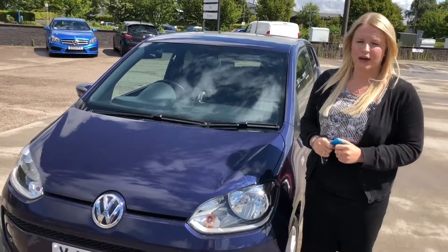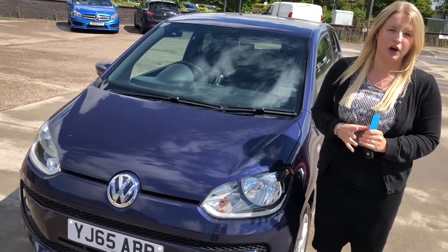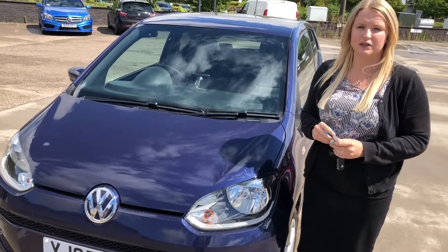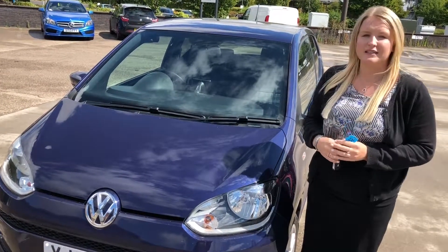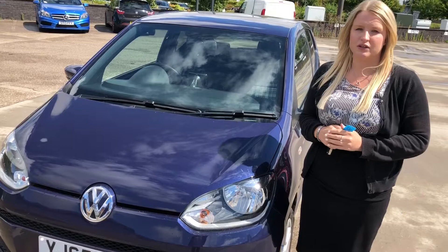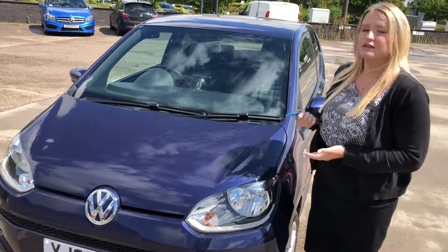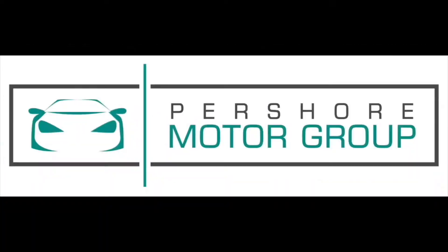So just to do a quick recap of our Volkswagen Up — you can have this fantastic car all for just £6,800. It's a 1 litre petrol and it's done just under 35,000 miles. This could be yours so get in contact with me. Thanks, bye bye!